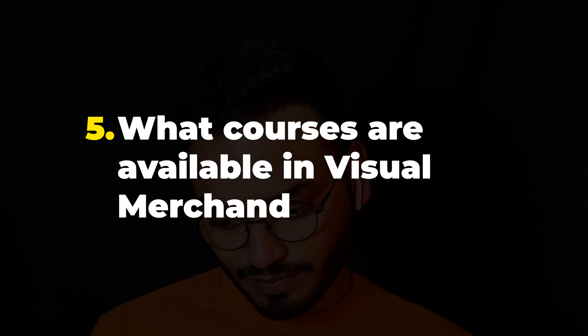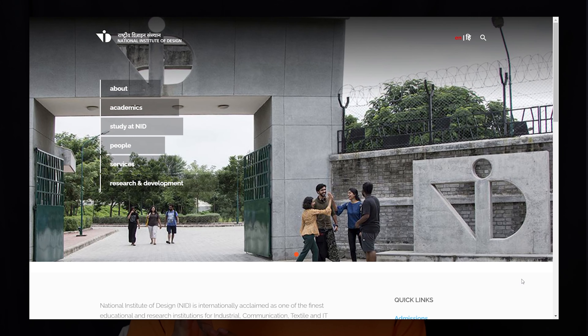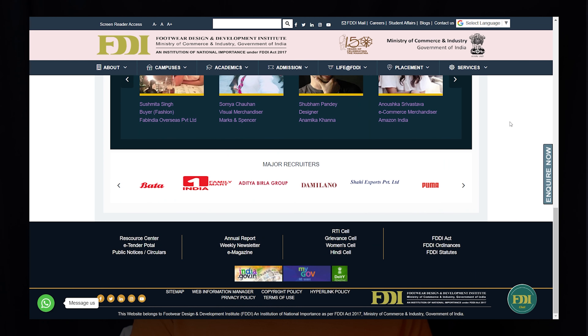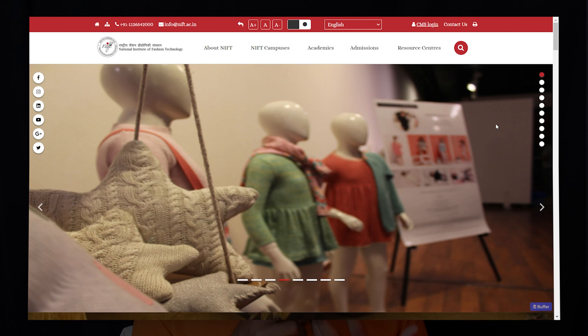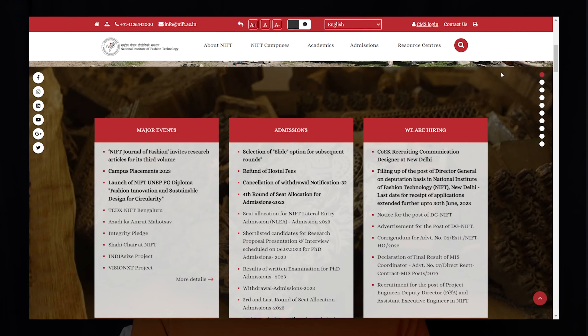What courses are available in visual merchandising? There are numerous courses available and selecting the best one could be confusing. There are numerous design institutes that offer multiple courses in design and VM. People with a background in fashion or communication design can also pursue a career in VM. Nowadays, specific courses focused on VM only are available, ranging from short-term certificate courses to diploma or degree courses. The duration can vary from one month to one year. Go to the description and check out the particular video about it.